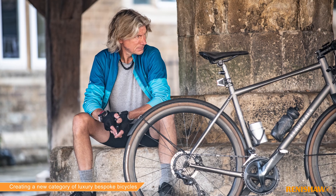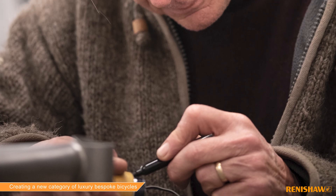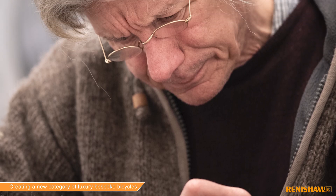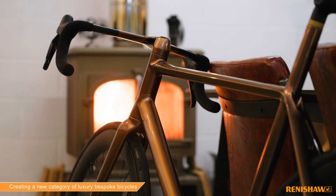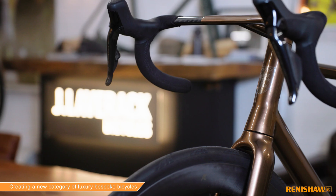This story goes back to a guy called Gary Barker, who was a clay modeler at Aston Martin who bought a bike to commute to Aston Martin in Gaydon. Ultimately he was impressed with what he saw and that was really the genesis for the relationship.